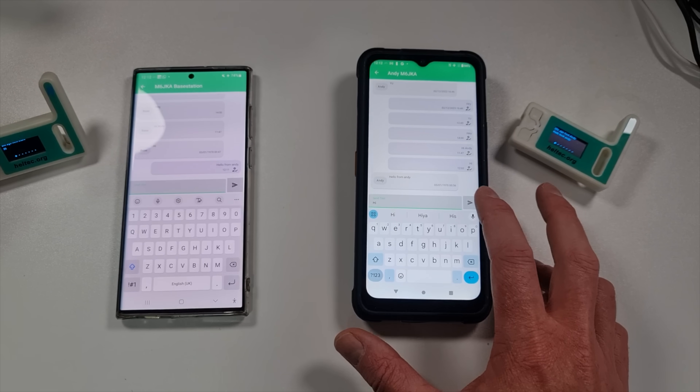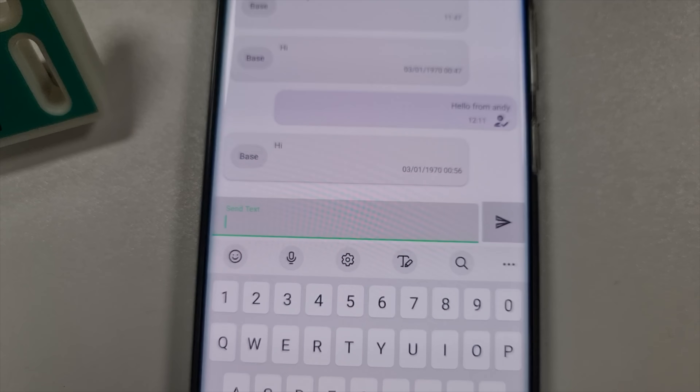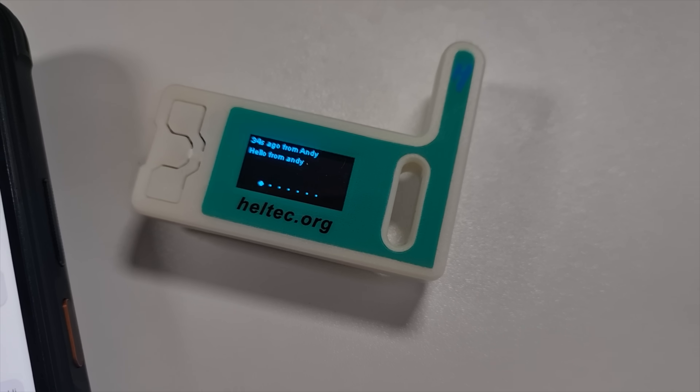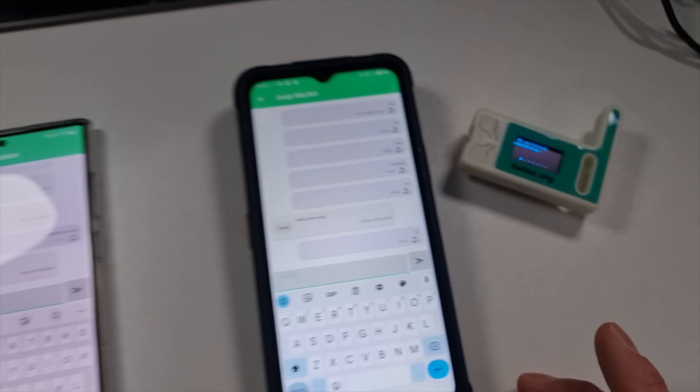And it works both ways - if we type 'hi from this side' and hit that button, we get a message immediately on that screen and also on the device. I can imagine the comment section now: 'Oh, it's not off-grid because you're using phones!' Just to reiterate - the phones are not connected to any infrastructure at all, no Wi-Fi, no cellular, nothing. Effectively your phone is just a bigger display and keyboard for this device. And if you want to completely free yourself from a smartphone, there are devices like this that have keyboards built in. I'm waiting for a couple from AliExpress, but they haven't arrived in time for this video.